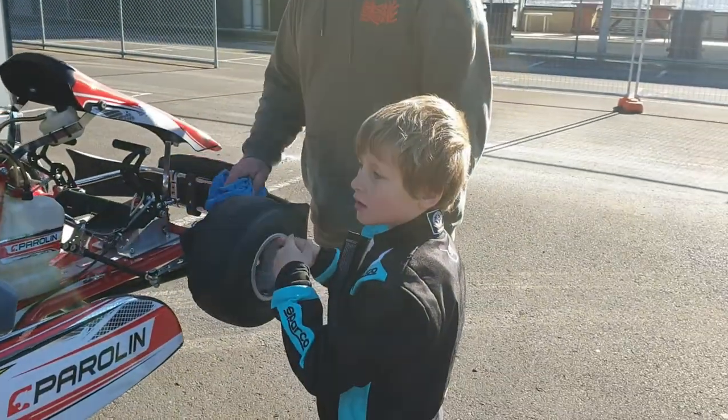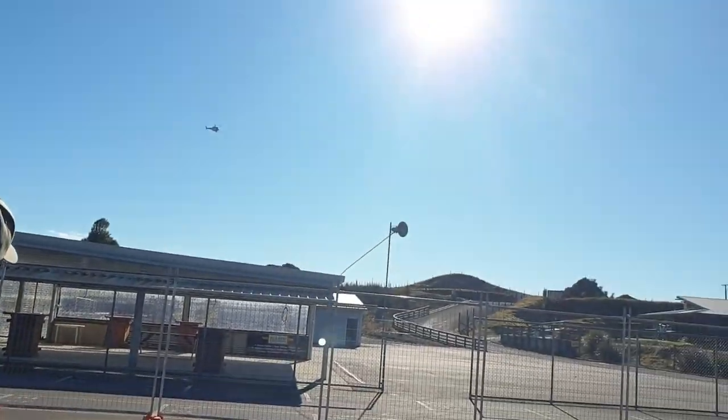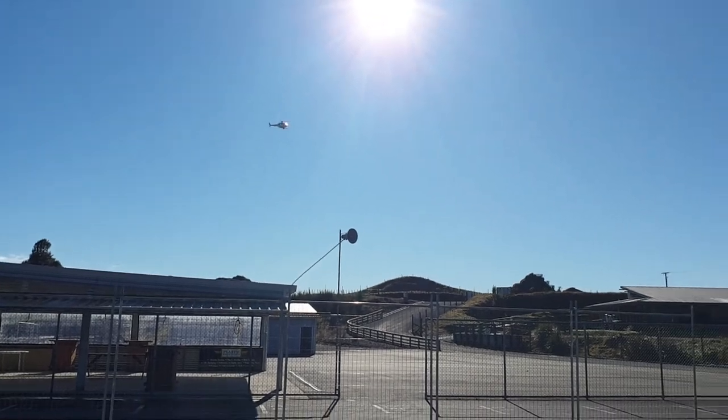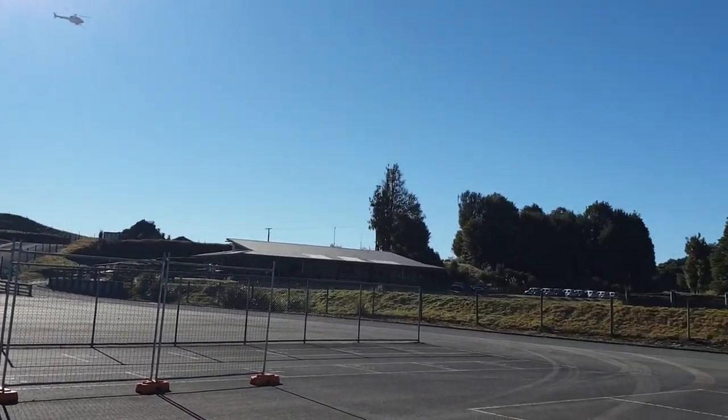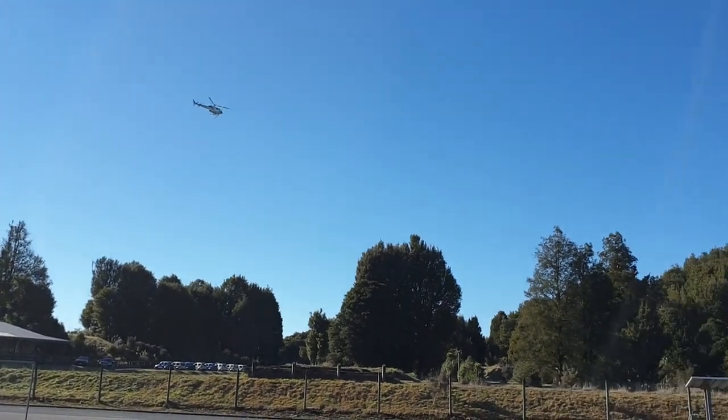Oh, we've got a helicopter coming — look how low it is! The sun is right in the way. It's got something — it's spraying.